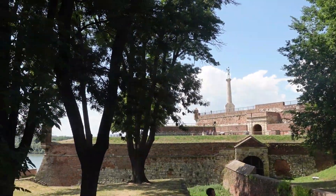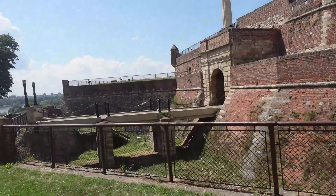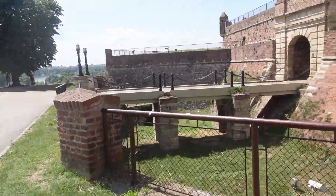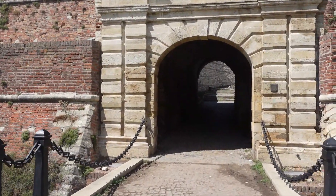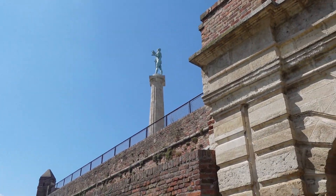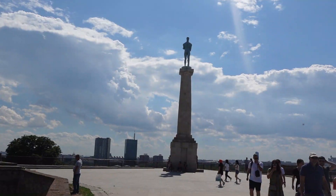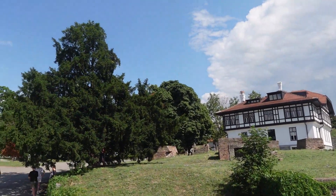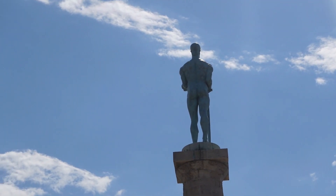We ended up walking around for about an hour to an hour and a half and it was really nice — we took our time and the weather was great. What's cool about Kalemegdan is that a lot of it feels more like a park: people were having picnics, there was a wedding going on. It's just a really good place to spend your day. It's definitely different from other fortresses — this one you could spend your whole day here if you wanted.